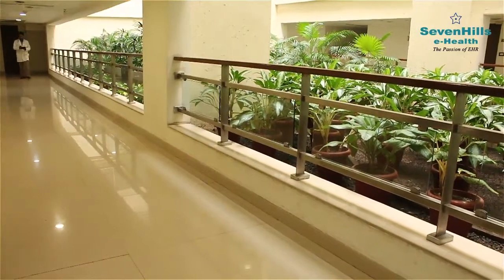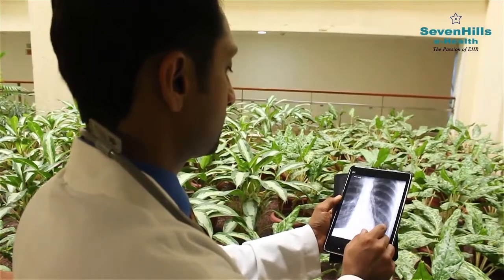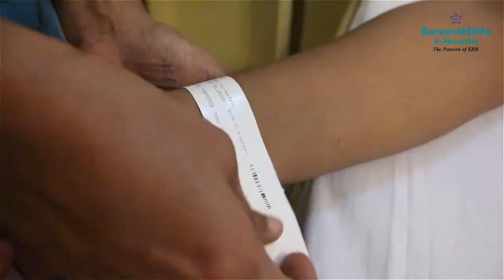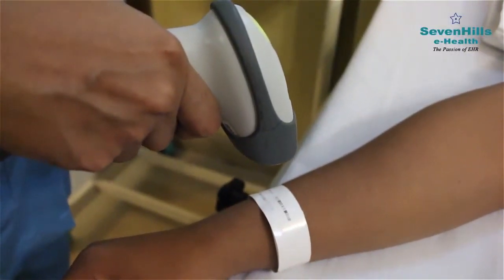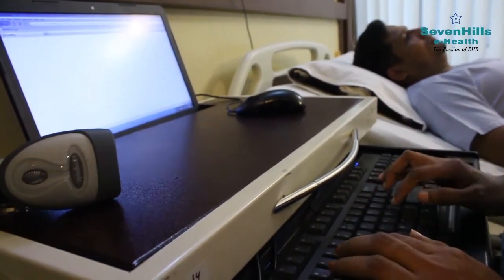The mobile app for doctors lets them access your reports, X-rays, and other details on the go, ensuring there is no wastage of time and nothing goes unmissed. While you are admitted in the hospital, you will be given an IPD wristband with a unique barcode. Barcode scanning makes it convenient to track patients and maintain records in the system, just a click away for future reference.